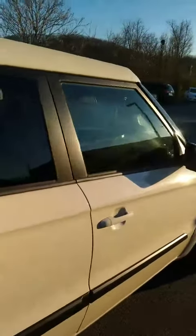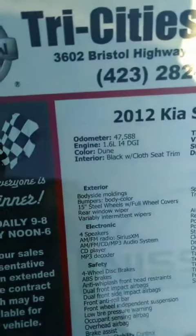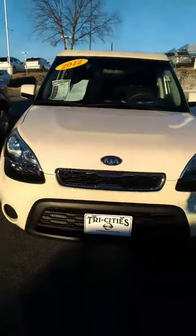Vehicle's in real good condition. This Kia Soul has 47,000 miles. Here is that 2012 Kia Soul that you inquired about.